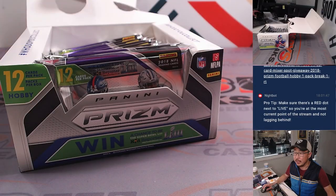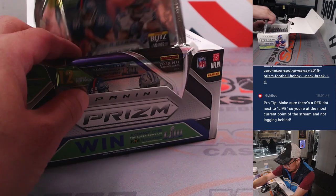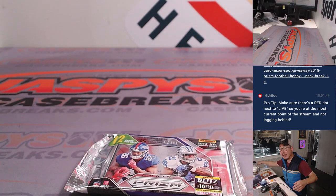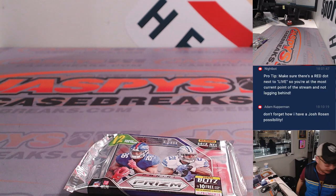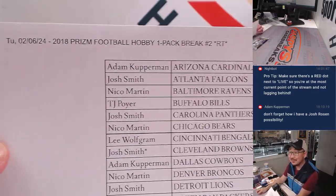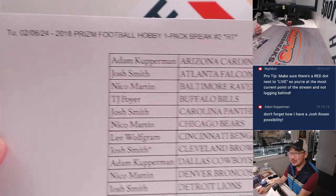It'll be pack three. Yes, Adam, you do have a shot at Josh Rosen — the Cardinals edition of Josh Rosen. What's the Josh Rosen market like?